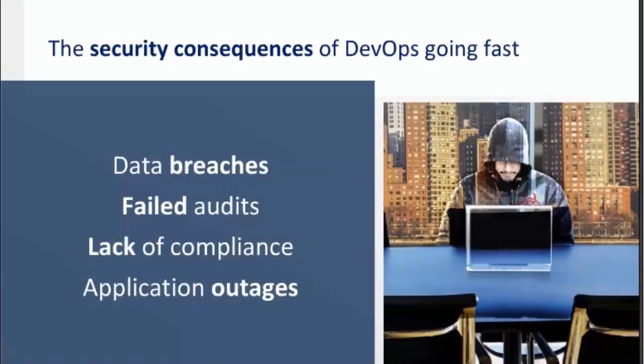The negative consequences of these issues include data breaches, failed audits, lack of compliance, or even application outage. For example, throughout the build process a certificate is required for an application to set up a TLS session. DevOps teams implement that certificate, but they're not responsible for day-to-day management. That certificate then expires and results in an application failure and service outage — a common issue introduced by DevOps teams who are not responsible for ensuring certificates don't expire.